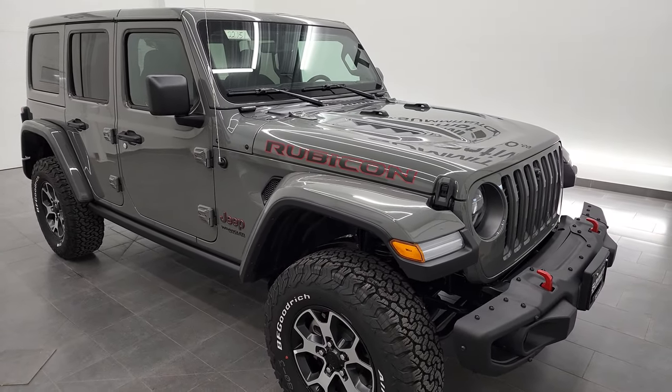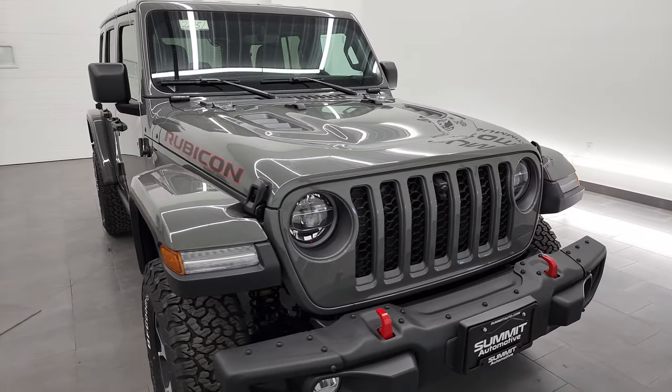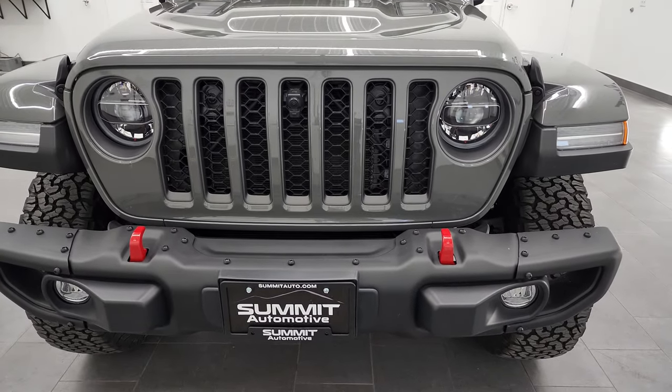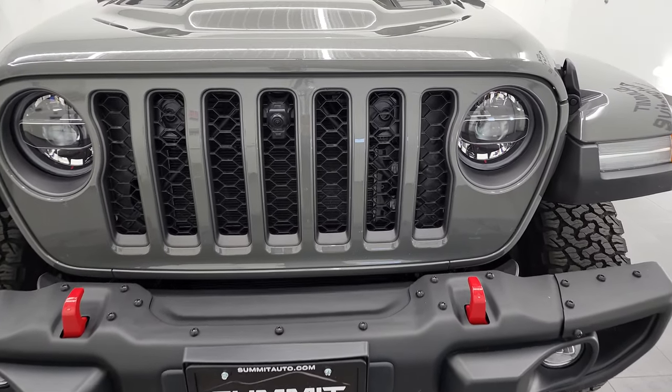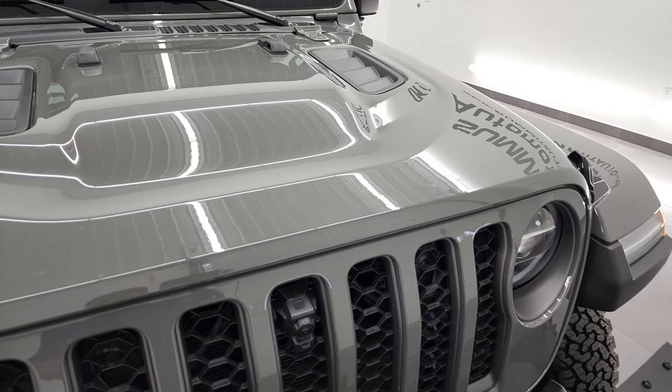This is probably the hottest vehicle we have on our lot right now. I'm going to go all the way around in this video — inside, start it up, take a look at the original window sticker, and just go over all the options on this Jeep. If you like the video, you can subscribe to our YouTube channel in the lower right-hand part of the screen.